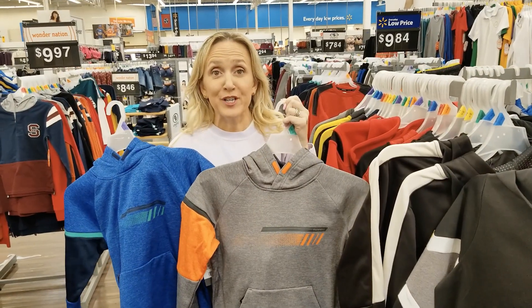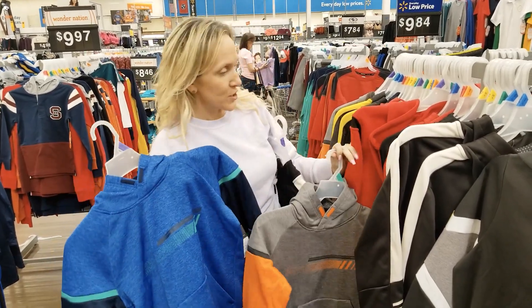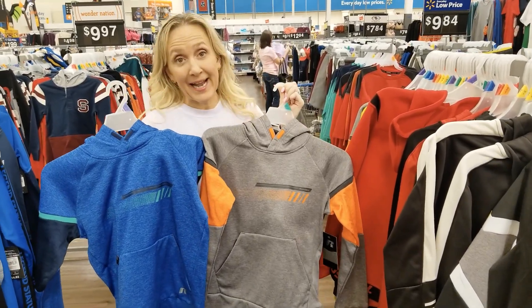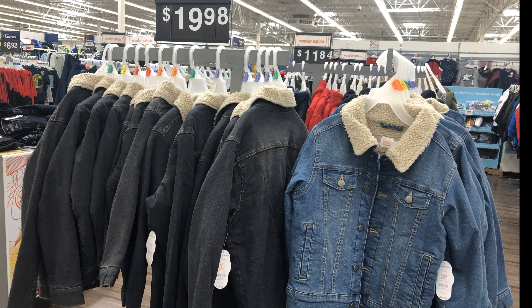If your kid prefers a hoodie, the Russell brand ones are $14.88 and come in red, blue, and gray — they match some of the pants. Walmart has several other jacket options at different price points, and if you want a thicker winter coat, those are already out too.